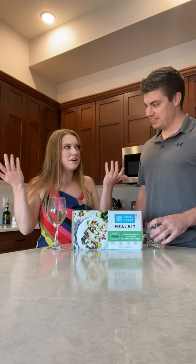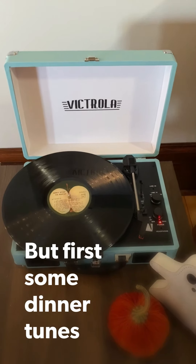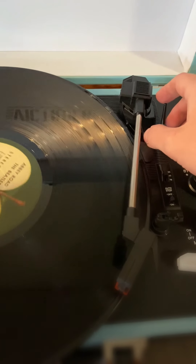Hey everybody, we're Steve-O and Mad Cat. Today we're going to be doing something a little bit different. We have a Local Crate meal kit box that we're going to be preparing, so come along with us. Cheers. But first, some dinner tunes.